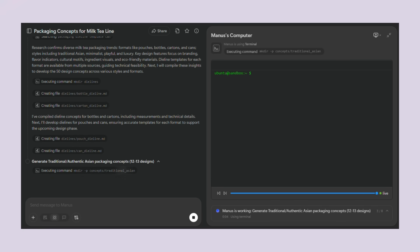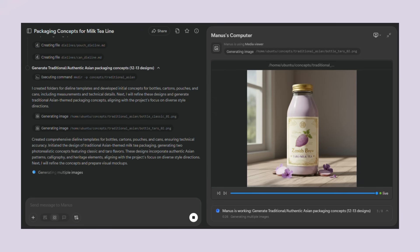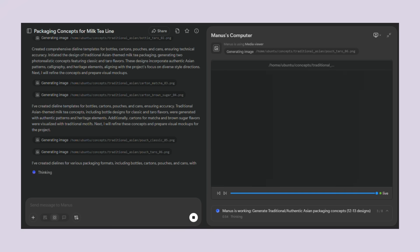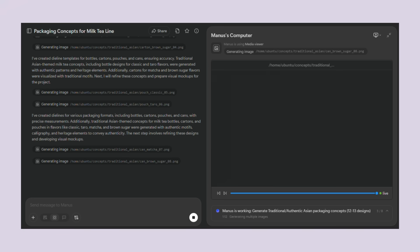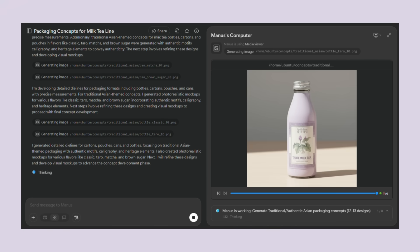I also asked for different flavor variants like classic milk tea, taro, matcha and brown sugar. Plus, I wanted dye line mockups with technical specifications and label variants showing different layout options. When I say it created 50 packaging designs, I mean it researched design trends, analyzed the target market, created the actual visual designs, formatted them into a professional presentation and gave me ready-to-use files — all without lifting a finger.